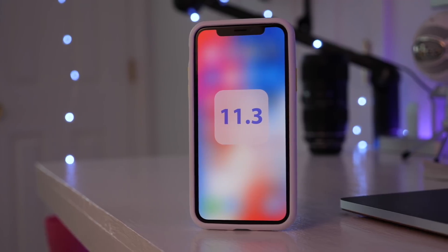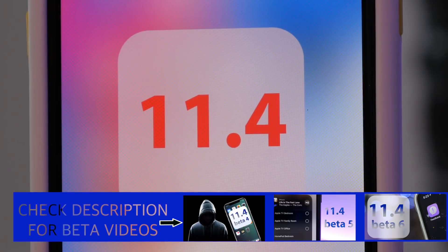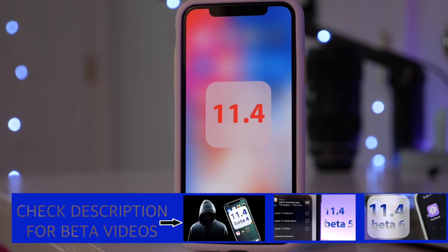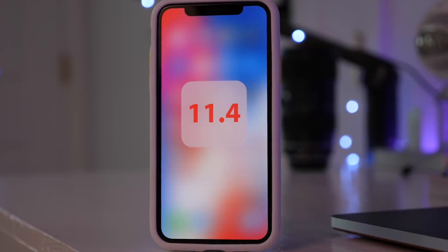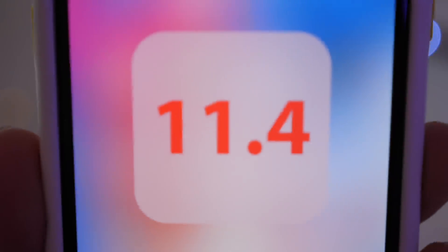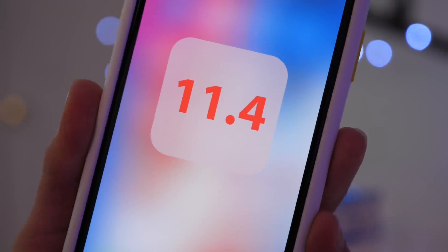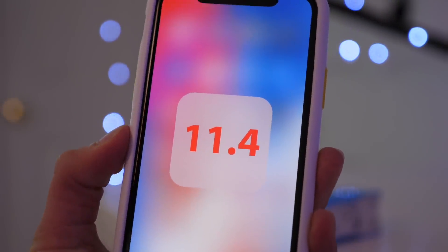But quickly after came the betas for iOS 11.4, and after quite a few betas which we covered extensively, we have the final version, which you can now download today on your compatible iOS device. And truthfully, 11.4 doesn't bring too many features, but the features it brings are pretty substantial ones, and ones that we were promised last June, at the same time as features such as Apple Pay and Messages, but it's taken a long time to get them — almost an entire WWDC cycle.